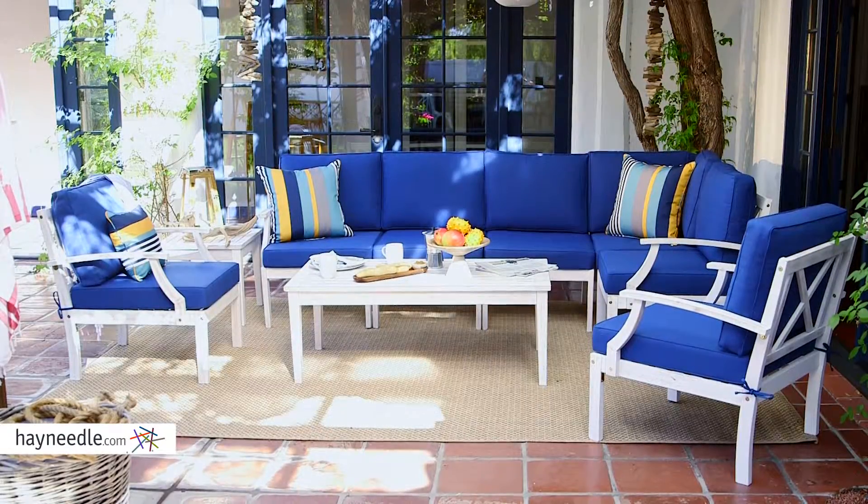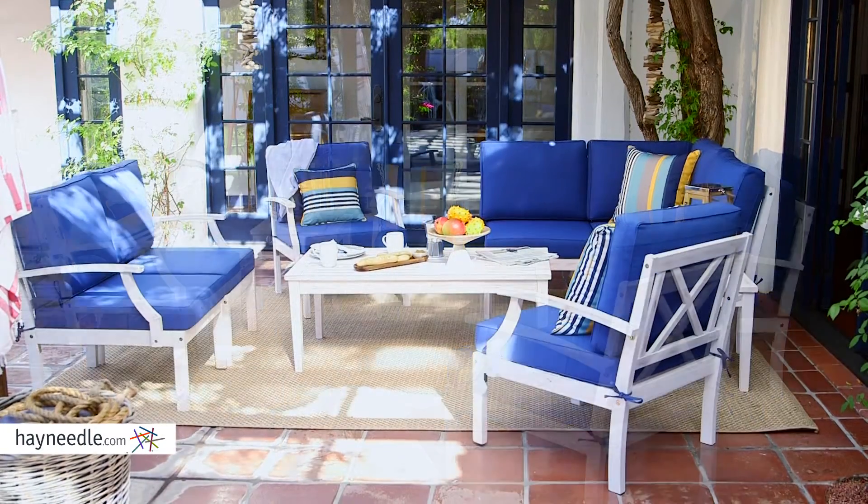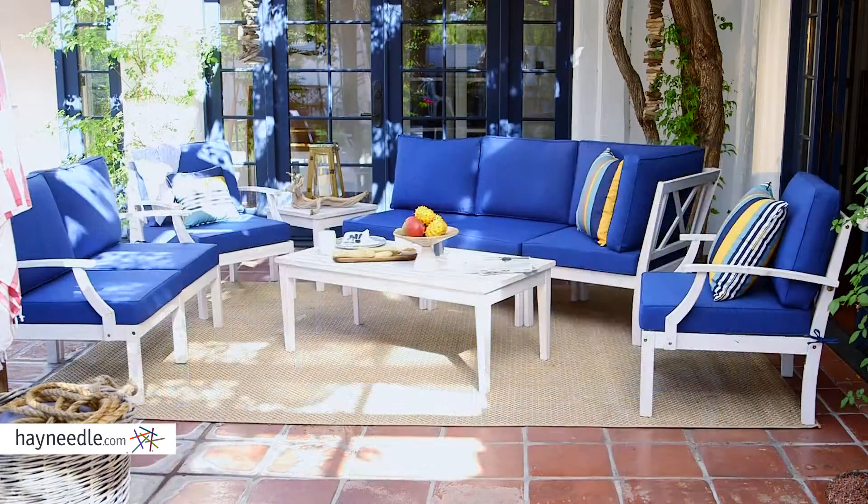All the pieces are interchangeable, so consider using it in this configuration or move and pair the pieces to fit your space and create your own custom configuration.